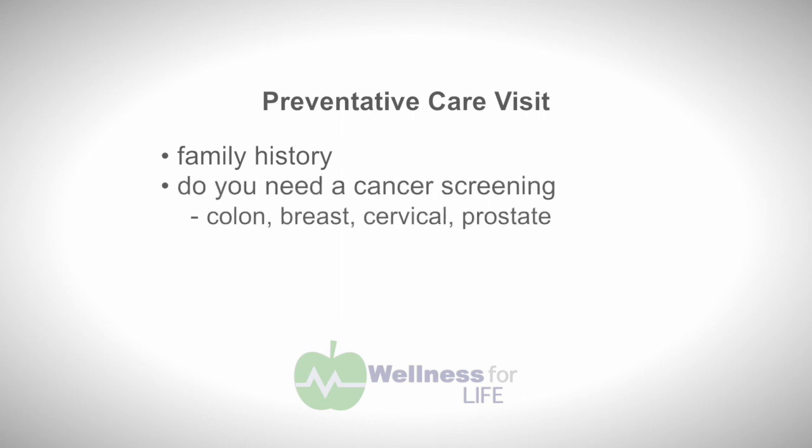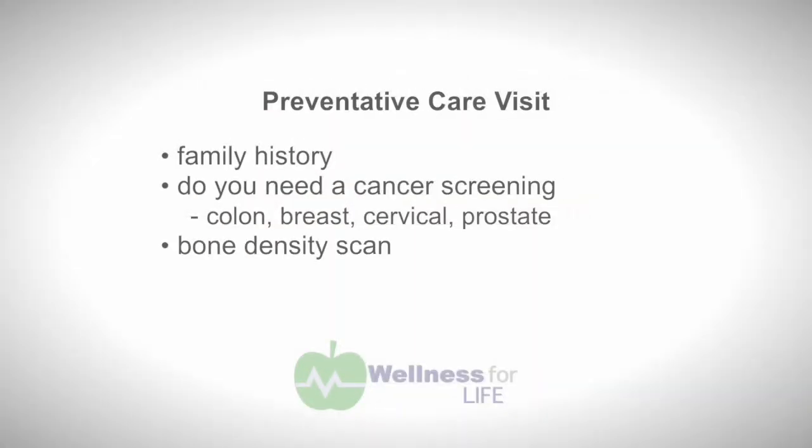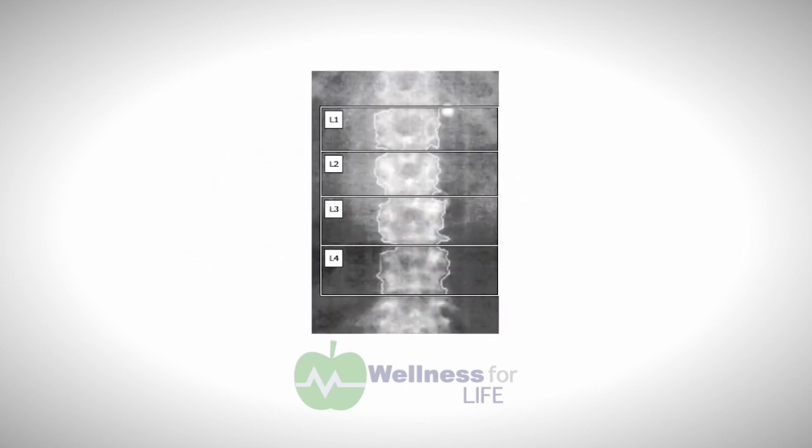We also discuss patients' need for preventative screening for colon cancer, breast cancer, and cervical cancer in females, as well as prostate cancer and colon cancer in males. We discuss family history and the need for both early screening and frequency of screening for each cancer type. We also address need for a DEXA scan, which measures bone density — especially important in postmenopausal female patients, but also addressed in male patients.